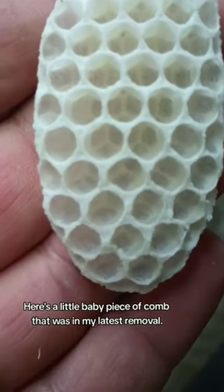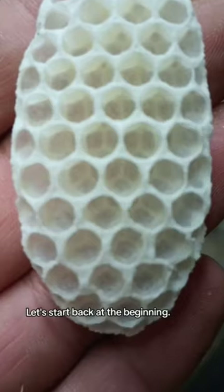Here's a little baby piece of comb that was in my latest removal. Let's start back at the beginning.